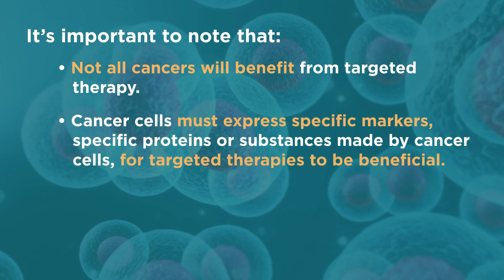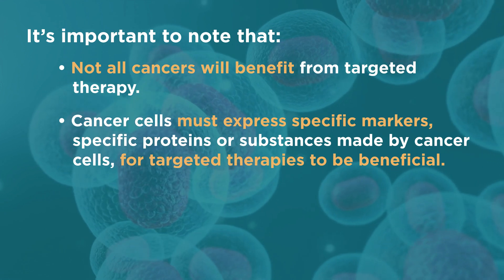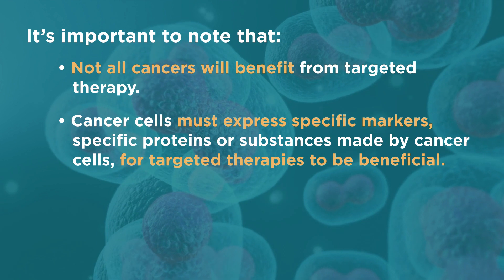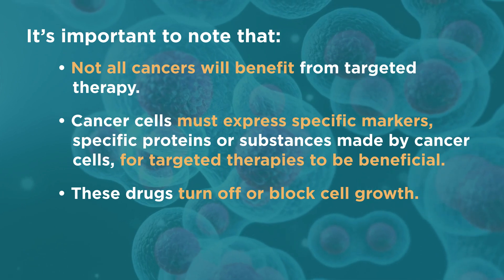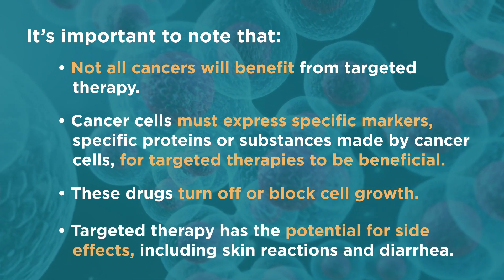Cancer cells must express specific markers, specific proteins, or substances made by cancer cells for targeted therapies to be beneficial. These drugs turn off or block cell growth. Targeted therapy has the potential for side effects, including skin reactions and diarrhea.